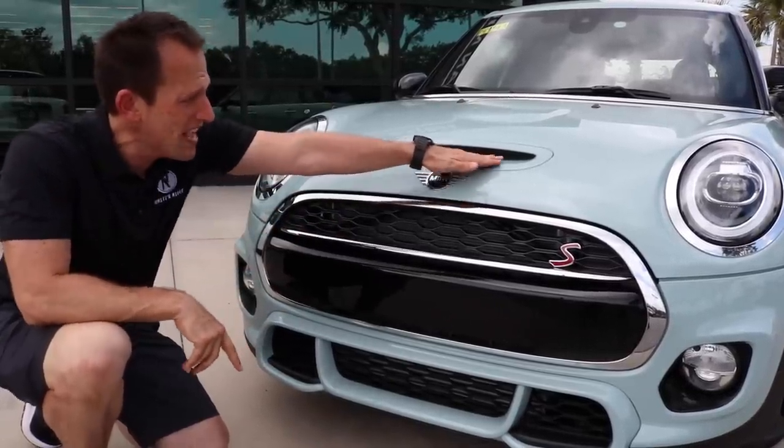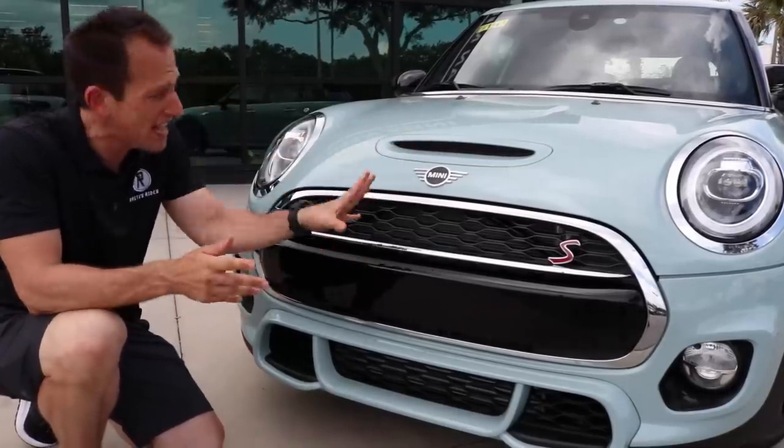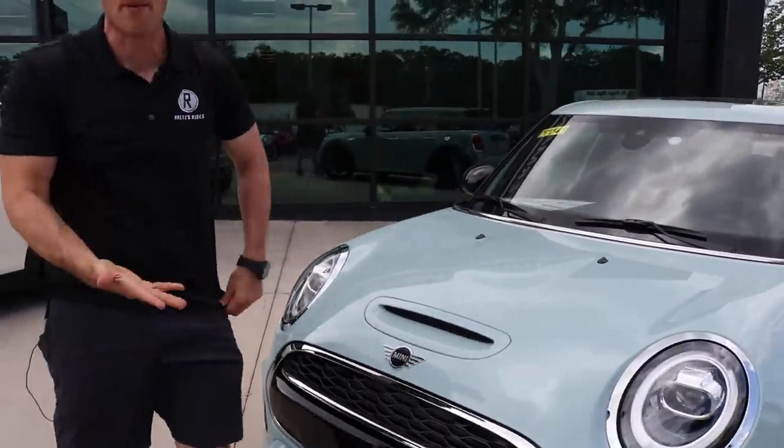There's that iconic logo. You also have the iconic hood scoop. I'm going to zonk the hood scoop — that's the only thing I'm zonking on the front, because it's not functional. I wish that it did something.